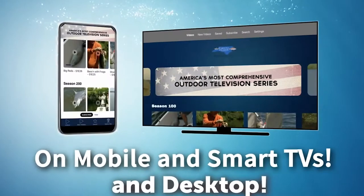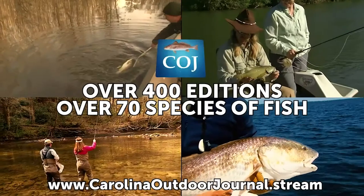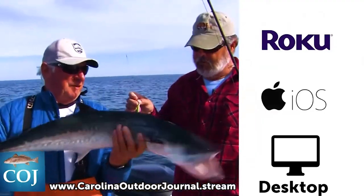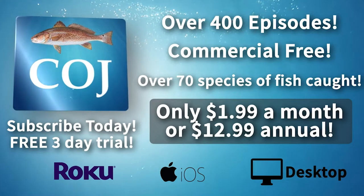The new Carolina Outdoor Journal app is available now in the App Store. Get access to over 400 editions. Watch and learn from professional guides and expert anglers catch over 70 species of fish, plus new exclusive content. Download and subscribe to the Carolina Outdoor Journal app today.